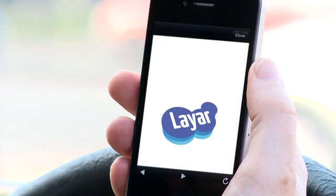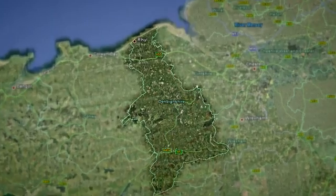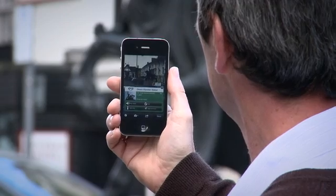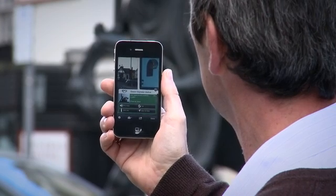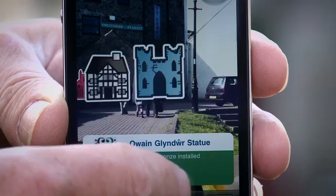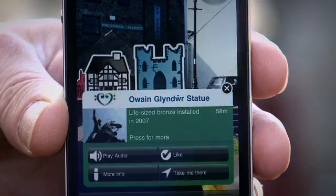The app was developed using the Layer platform. Denbighshire's seven main towns are covered by the app, and when you step out into any of these places, the application knows where you are because it uses the GPS functionality of your phone. Because of this, you can use it to find places of interest around you.